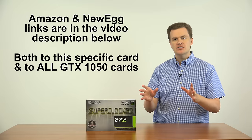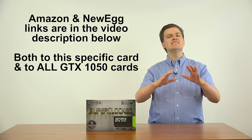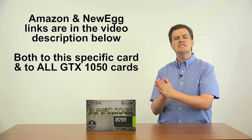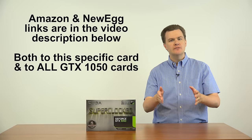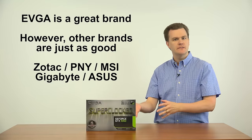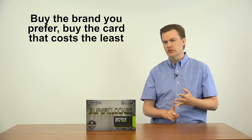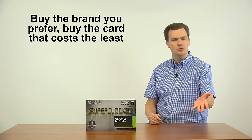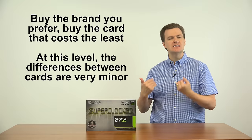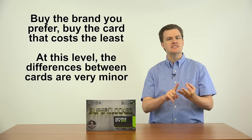Links to both Amazon and Newegg will be in the video description below, specifically for this card as well as the entire market of GTX 1050 cards. This may or may not be the right card for you. There are many different 1050s on the market — Zotac, PNY, MSI all make 1050 cards. Buy the one from the brand you prefer, the one you like the looks of, or the cheapest one on the day you watch this video. At this level, I don't believe there's any substantial difference. It simply comes down to personal preference for brand, appearance, and price.